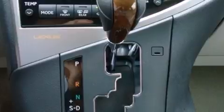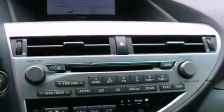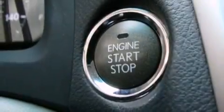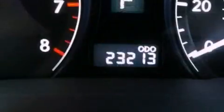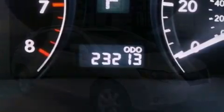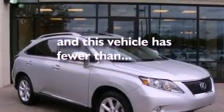Air conditioning with automatic climate control, cruise control, an auto-dimming rear-view mirror, a wood and leather-wrapped steering wheel, a rear spoiler, a tool kit, front fog lights, rear impact crumple zones, intuitive parking assist, and this vehicle has less than 24,000 miles.